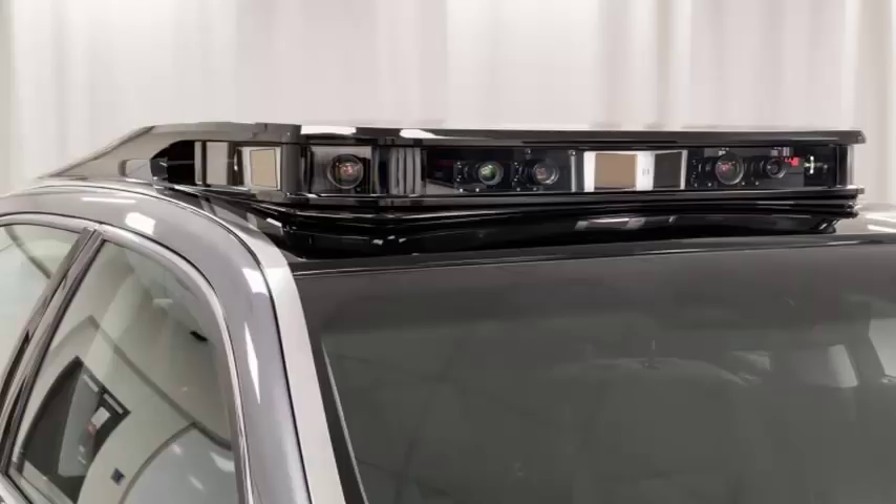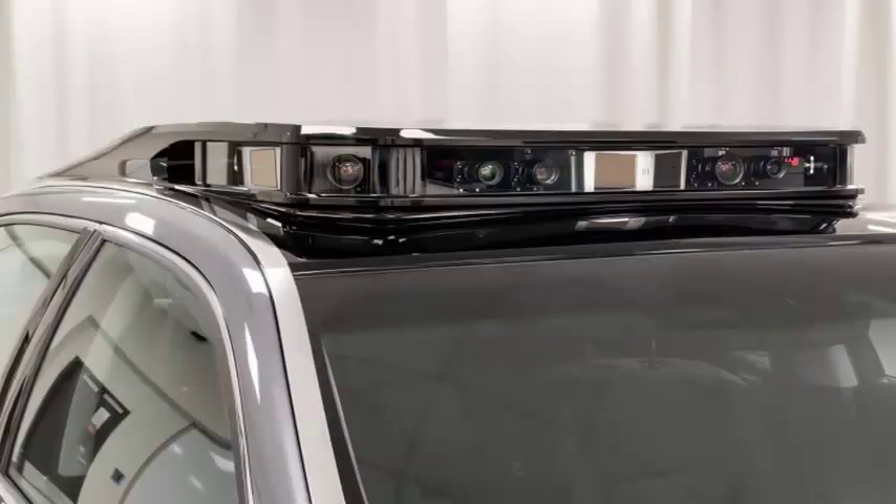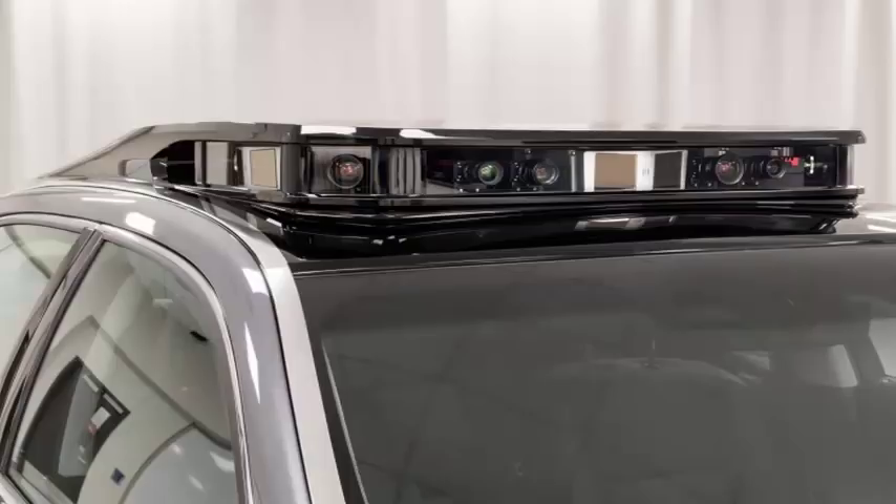In comparison, Velodyne's powerful LiDAR, the HDL64E, has a range of 120 meters, while its most popular LiDAR, the VLP16 puck, has a range of 100 meters. Velodyne recently reduced the price of the VLP16 by half, which could help facilitate the widespread adoption of autonomous automobiles.